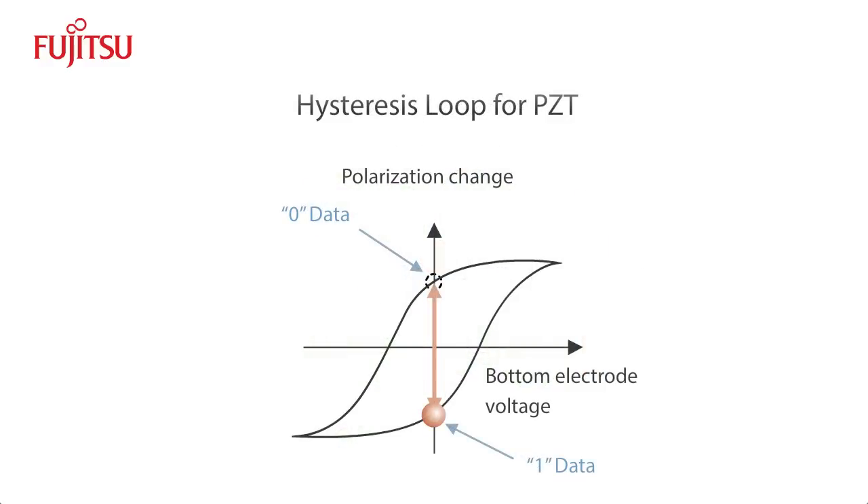The compound moves along the hysteresis loop of the ferroelectric material to one of the two stable positions, as shown in the diagram. These two positions translate to data storage for binary 0s and 1s in the memory cell structure.